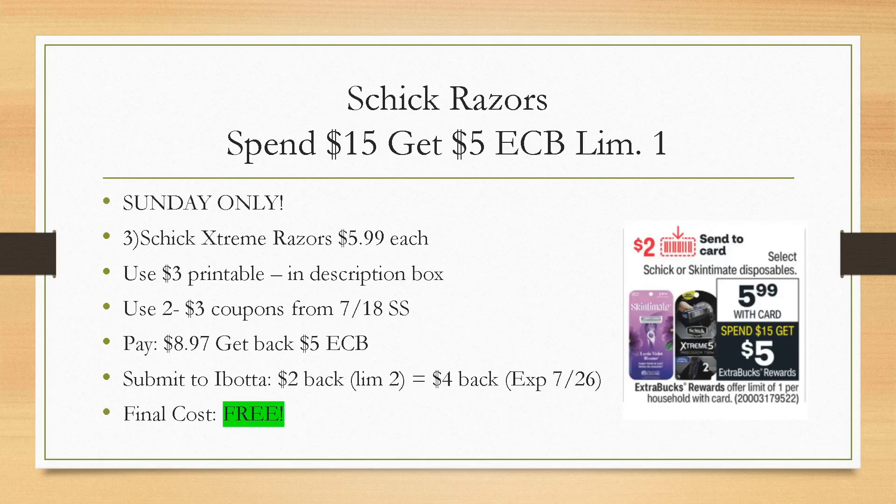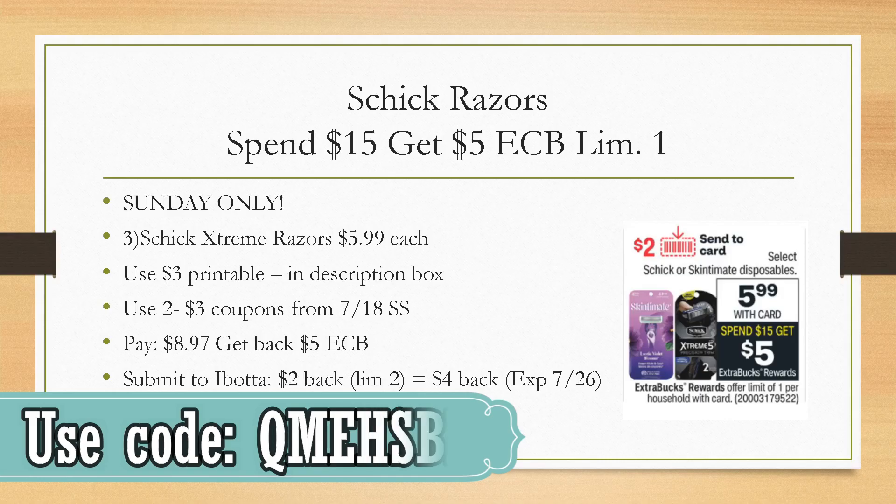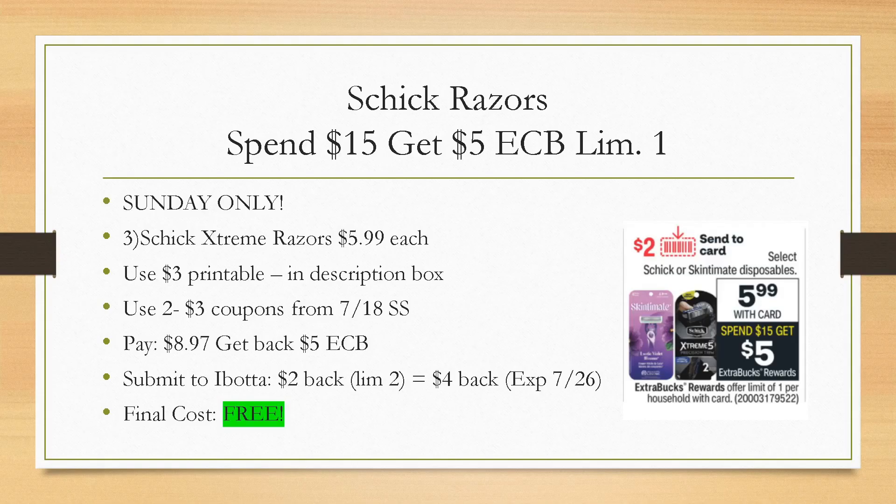Let's hop into these amazing deals. This deal I put Sunday only — the Sunday-only aspect is the Ibotta rebate, so this is extremely beginner-friendly. We're using printable coupons and coupons from the inserts, as well as Ibotta. Hopefully you guys have the inserts from last Sunday; if not, you can still order them online on BQ and on Sunday Coupon Inserts. Schick Razors are spend $15, get a $5 extra buck. We're also getting a $2 digital coupon. I'm going to be using a $3 printable and two of the $3 coupons from the 7/18 SmartSource. You'll pay $8.97 — no CRTs needed on this deal.